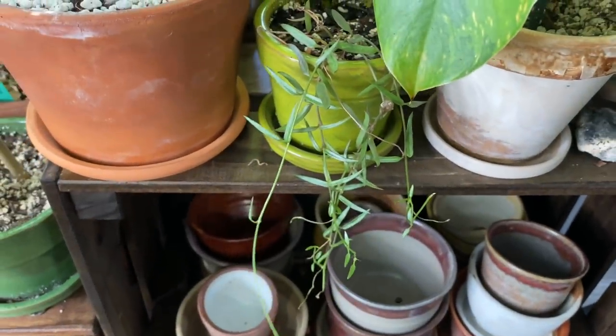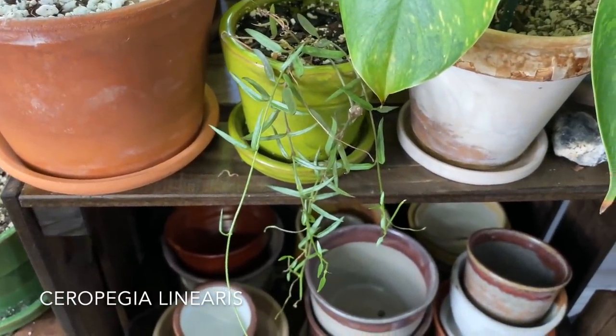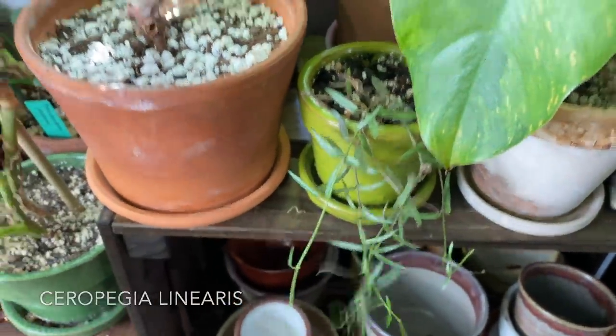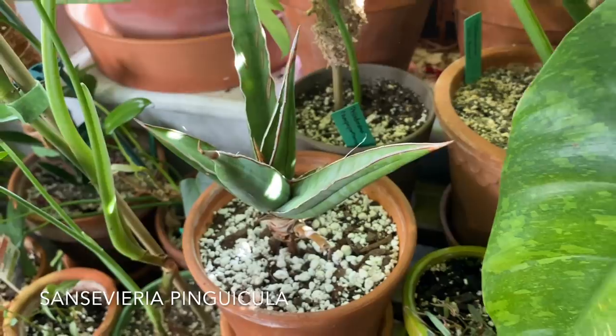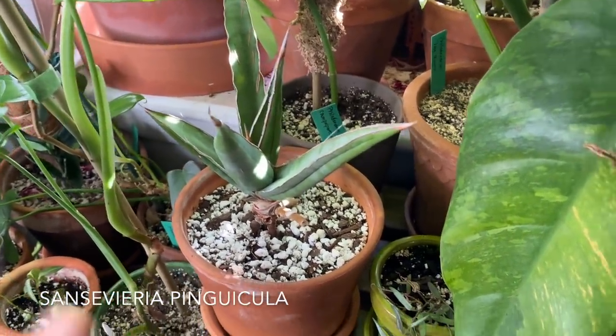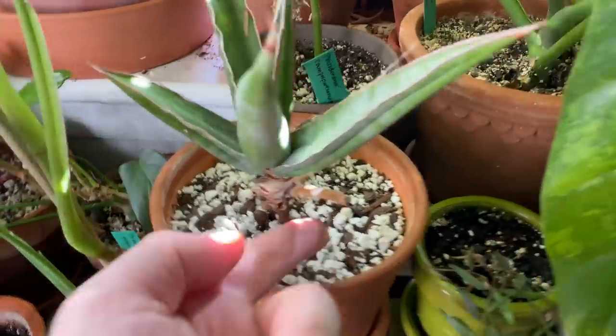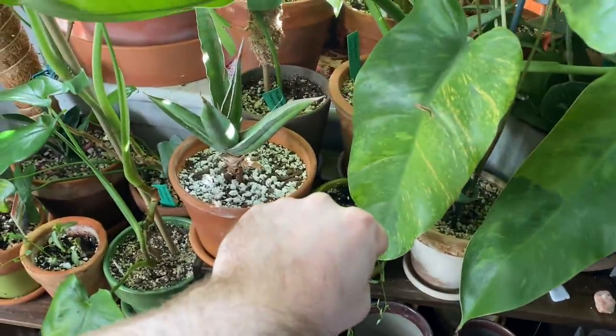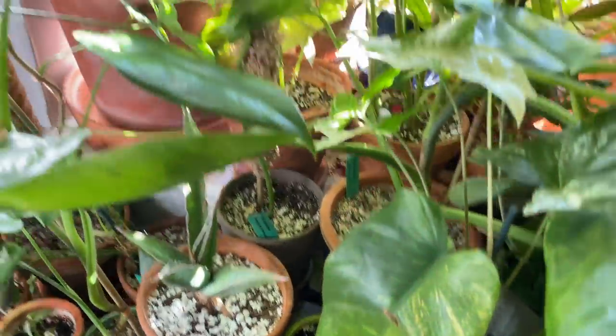This is a Ceropegia linearis — I think it's linearis woodii. Sansevieria pinguicula — this is the really fun one I talked about in a recent video. It will put off babies: this is where a baby was, but the seller cut it off. It would come all the way off and just be a Sansevieria just hanging out, not in the pot. It's so fun.